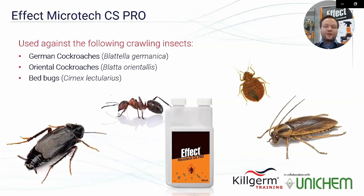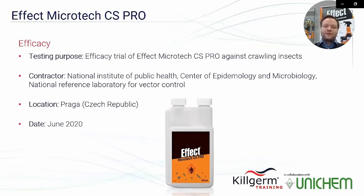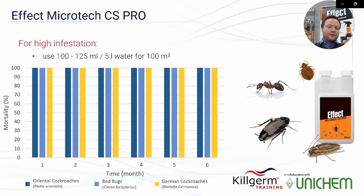Effect Microtech CS Pro is tested and registered for use against German cockroaches, Oriental cockroaches, and bed bugs. The efficacy trial was performed in the Czech Republic by the National Laboratory of Public Health in June 2020. This first graph shows efficacy on porous surfaces at high insect infestation, using 2 to 2.5% product solution per 100 square meters of surface.